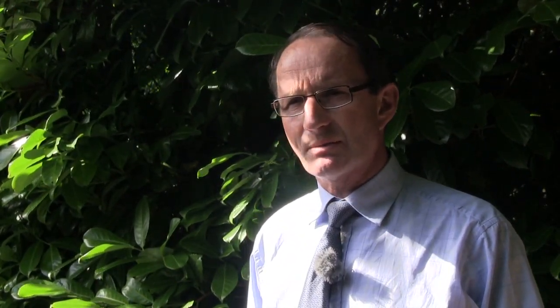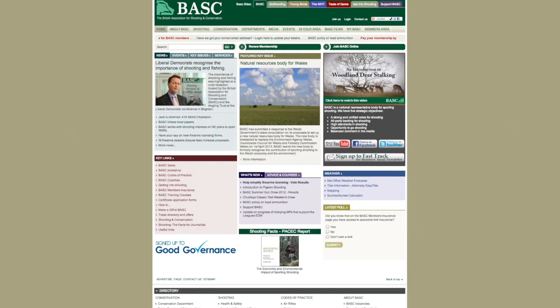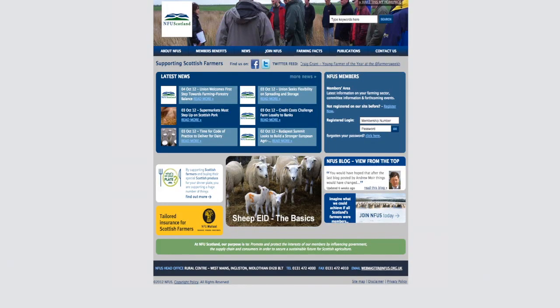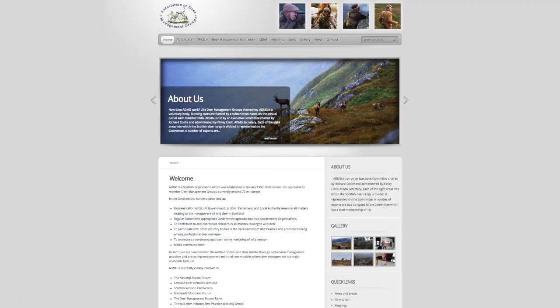On the development committee, which numbers about 25 in total, there are representatives of existing organisations like the British Deer Society, the Scottish Gamekeepers Association, and the British Association of Shooting and Conservation. Government bodies represented include Scottish Natural Heritage, Forest Enterprise Scotland, and Transport Scotland — given the road traffic accidents interest. Also present are the National Farmers Union Scotland, Scottish Landowners, Scottish Land and Estates, and the Association of Deer Management Groups itself.